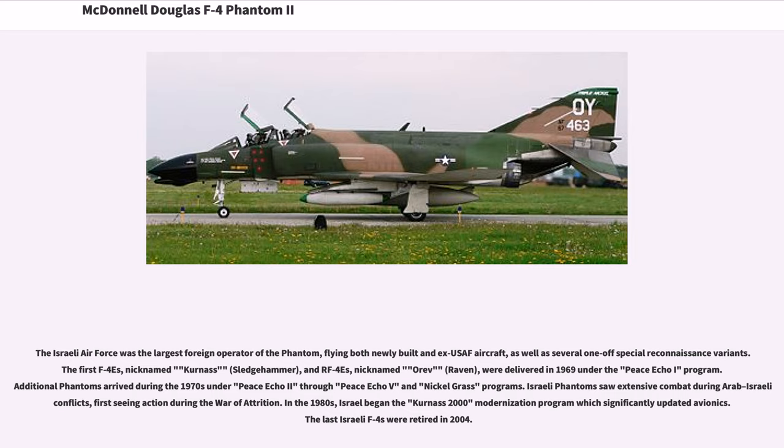The Israeli Air Force was the largest foreign operator of the Phantom, flying both newly built and ex-USAF aircraft as well as several one-off special reconnaissance variants. The first F-4s, nicknamed Kurnass (Sledgehammer), and RF-4s, nicknamed Orev (Raven), were delivered in 1969 under the Peace Echo I program. Additional Phantoms arrived during the 1970s under Peace Echo II through V and Nickelgrass programs. Israeli Phantoms saw extensive combat during Arab-Israeli conflicts, first seeing action during the War of Attrition. In the 1980s, Israel began the Kurnass 2000 modernization program. The last Israeli F-4s were retired in 2004.